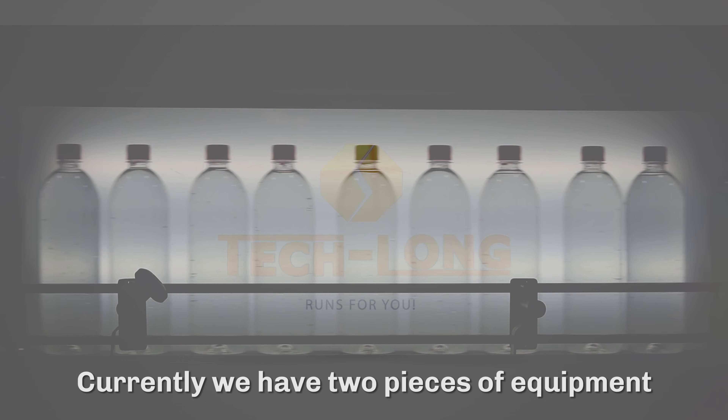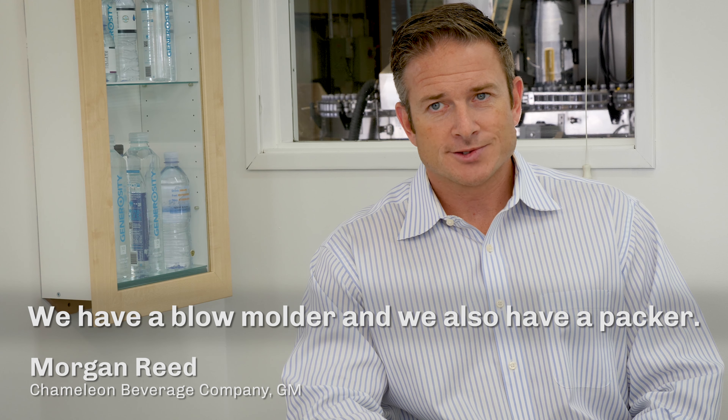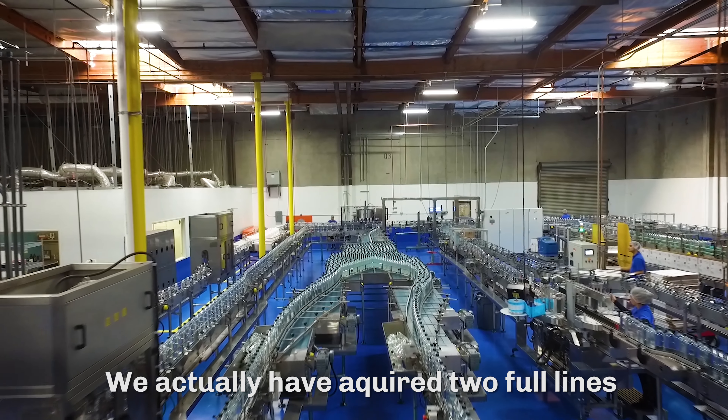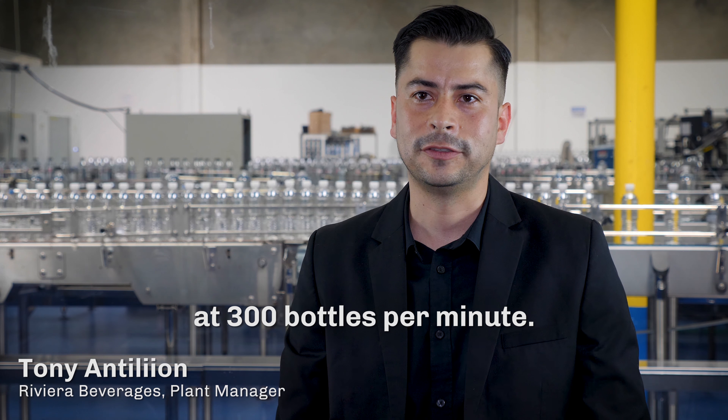Currently, we have two pieces of equipment that were made by Teklon in our facility. We have a blow molder and we also have a packer. We actually have acquired two full lines of Teklon equipment. They are currently operating at 300 bottles per minute.